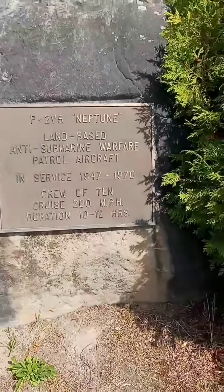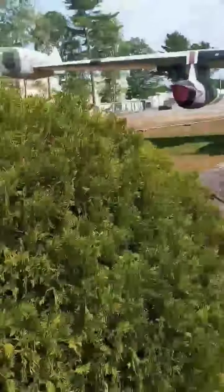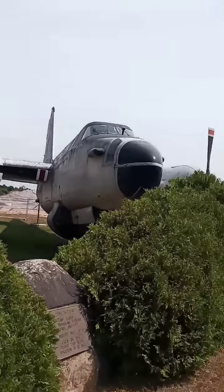The P2V-5 Neptune: a crew of 10 can cruise at 200 miles per hour for 10 to 12 hours straight. And it's massive.